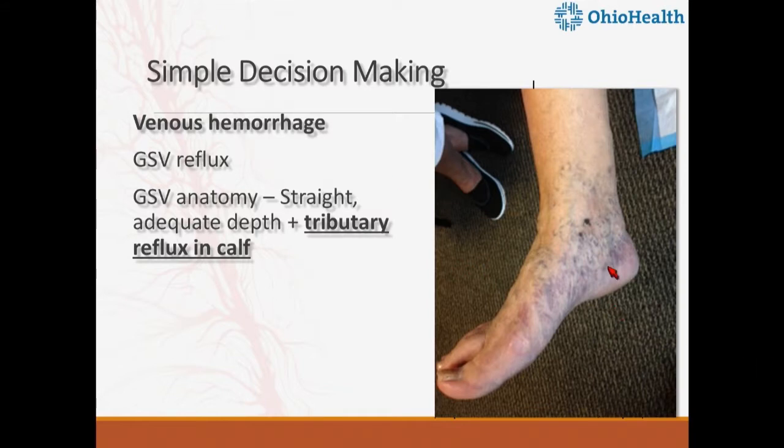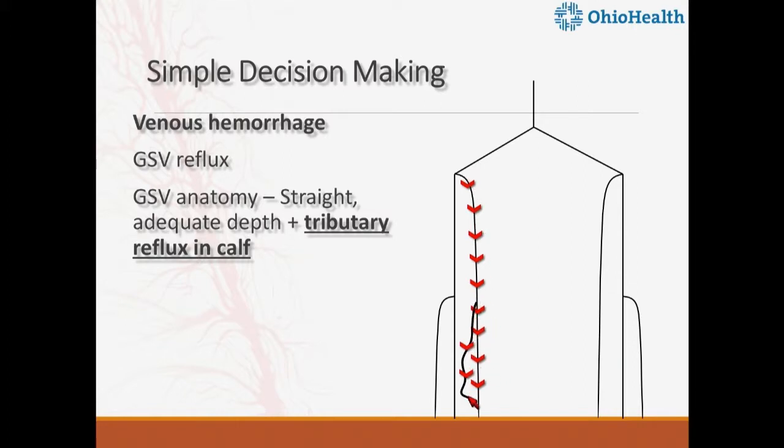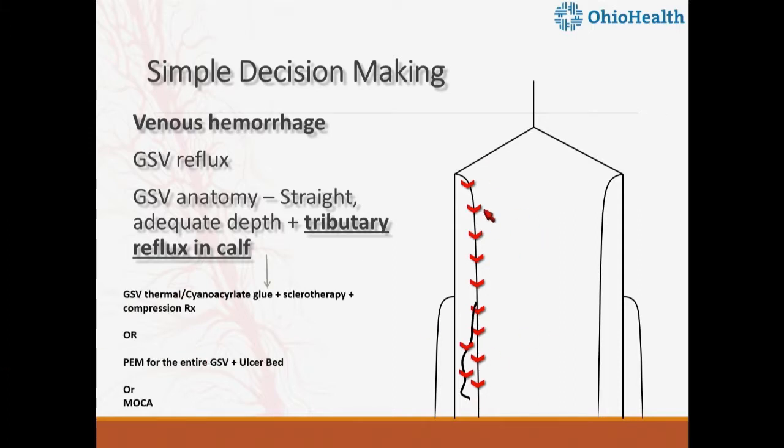Here is venous hemorrhage — an older lady with classic presentation. They bleed into the bed, describing it as a murder scene, or in the shower blood gushes out with each movement or breath. If the cartogram shows great saphenous reflux with a tributary refluxing into the hemorrhage area, we could ablate the great saphenous vein with laser, radiofrequency, or glue, plus use sclerotherapy for the tributary. Alternatively, use PEM or MOCA, and the foam or liquid sclerosant will flow to that area as well.